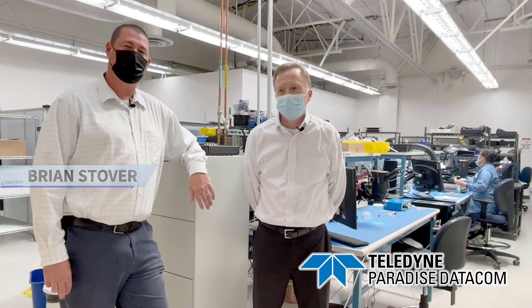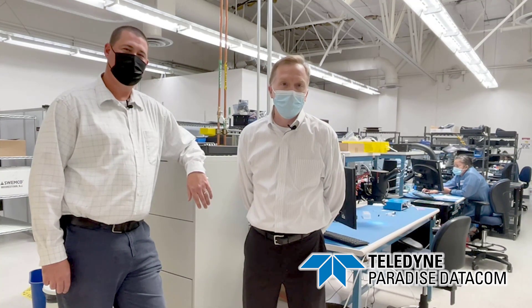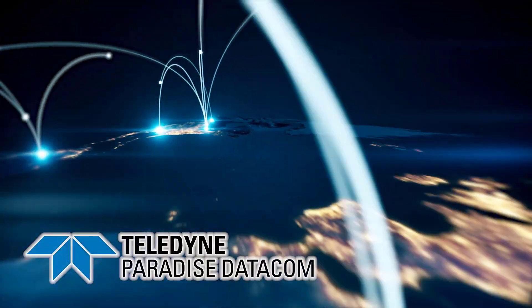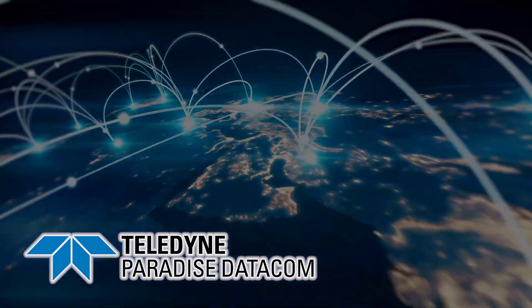Thanks, everyone. That finishes up our tour. Thanks, Brian. We're very excited about our new facility here. We're already shipping at pre-COVID levels and we're adding capacity to deal with the overwhelming demand that we're currently seeing. Thank you for taking the time to watch the video today. We hope that you'll schedule a time to come visit us in person. In the meantime, please contact us with any needs you may have. We look forward to hearing from you.